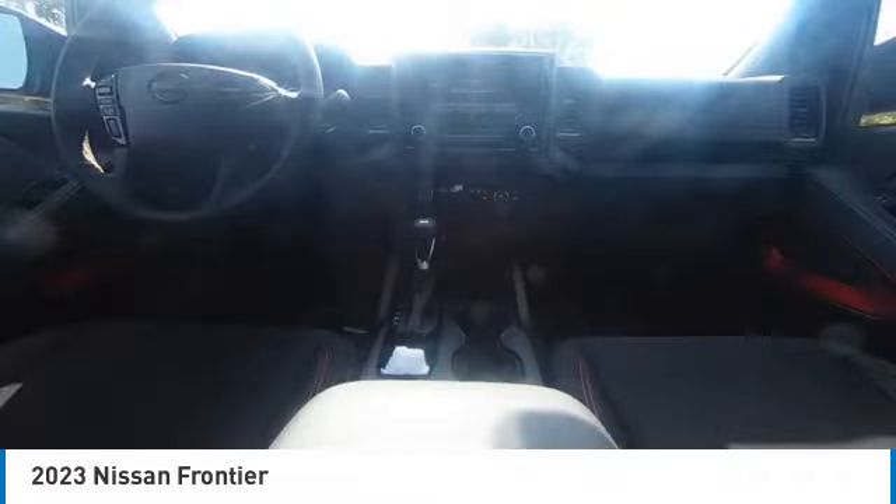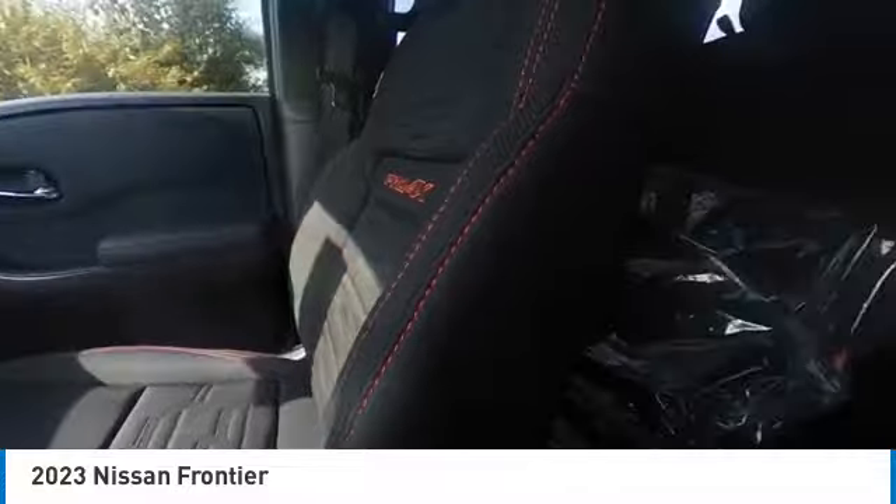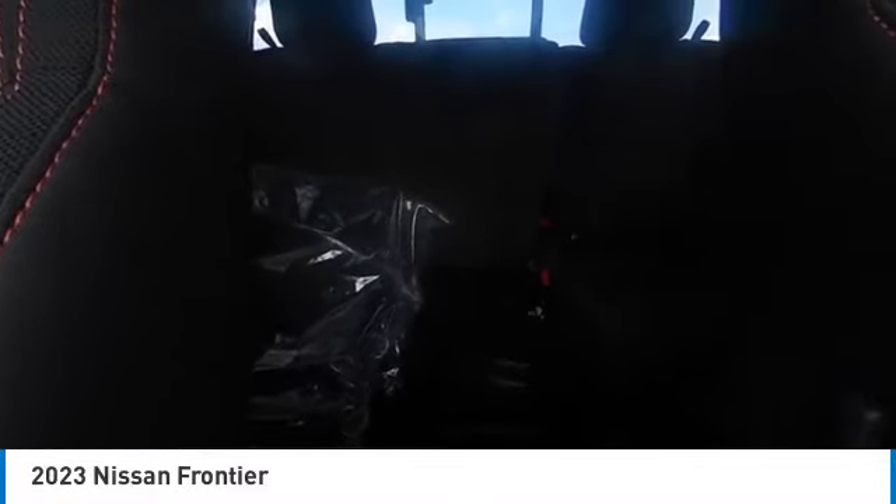This vehicle has less than 100 miles. Here are some of this vehicle's great options: towing package, electronic stability control, alloy wheels.